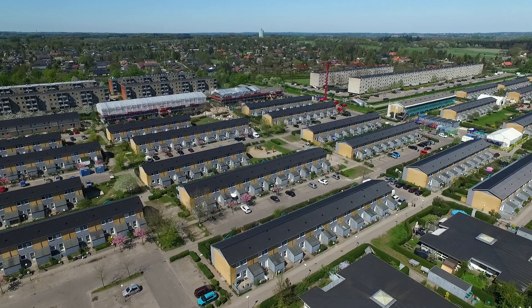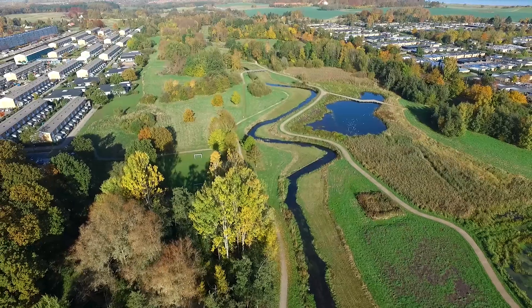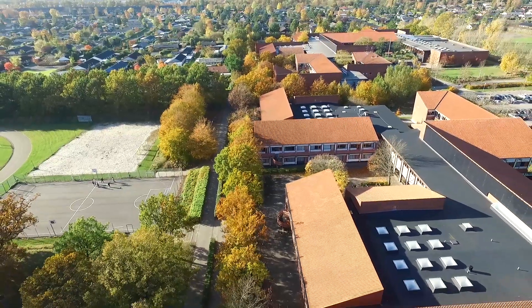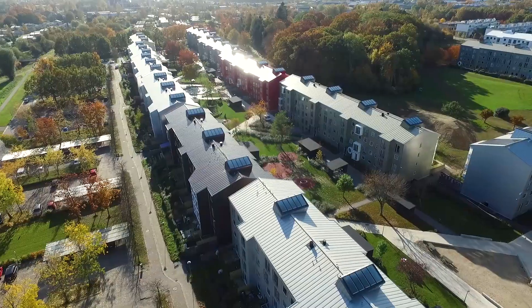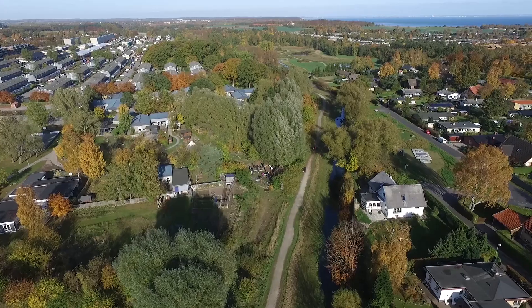The special thing about Climate Adaptation Cockedale is that the rainwater connects these 35 subprojects together. The project covers an area of 170,000 acres that includes a green river valley, a school, a nursing home, a sports center, a shopping mall, and a large residential area. Around 3,000 people live here.